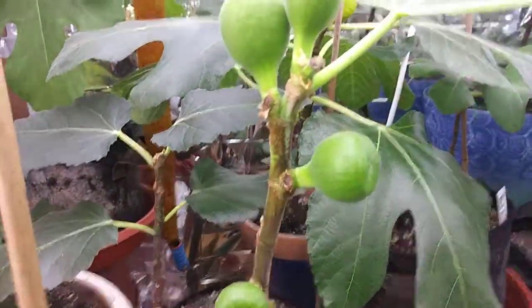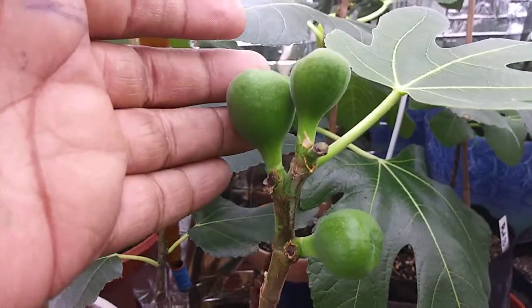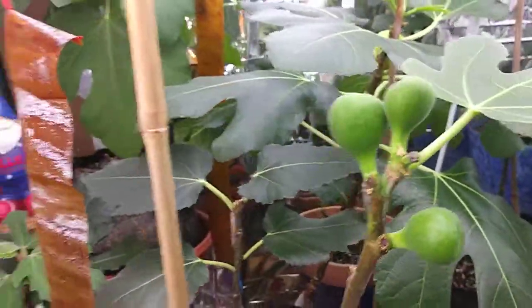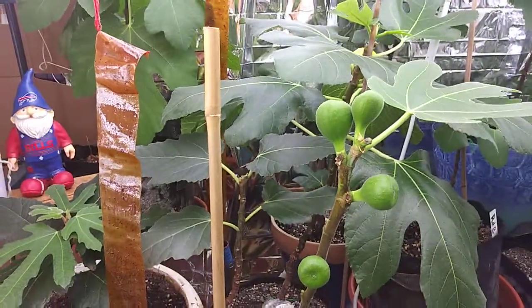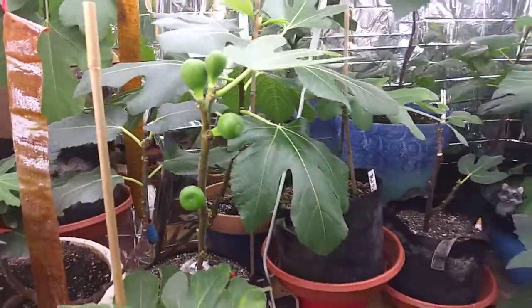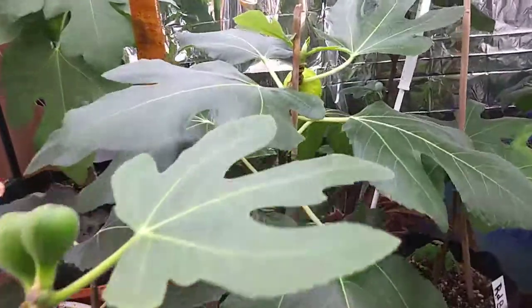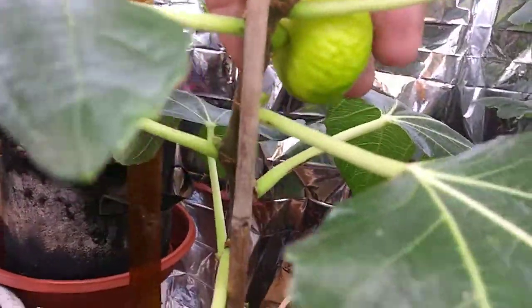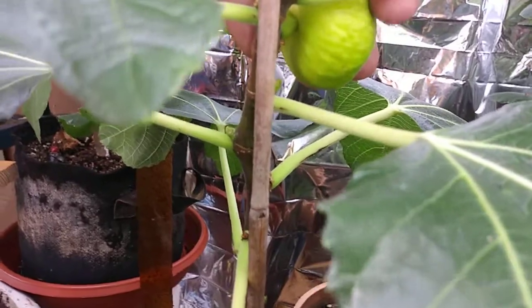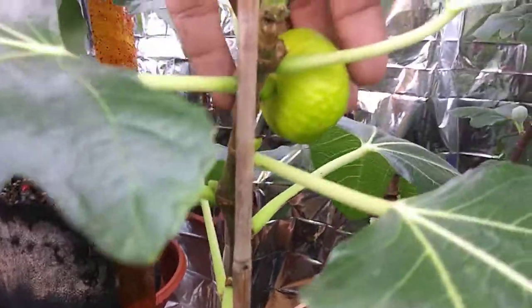Look at that — it loves the heat coming off the CFL. This guy should be ready, pretty soft. I'm gonna try it tomorrow.